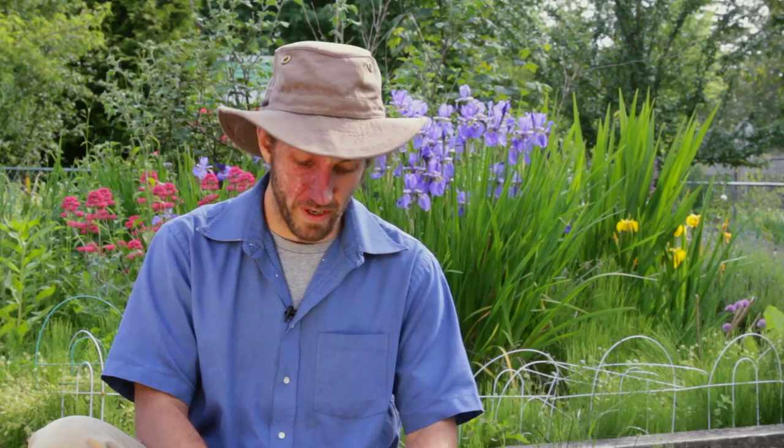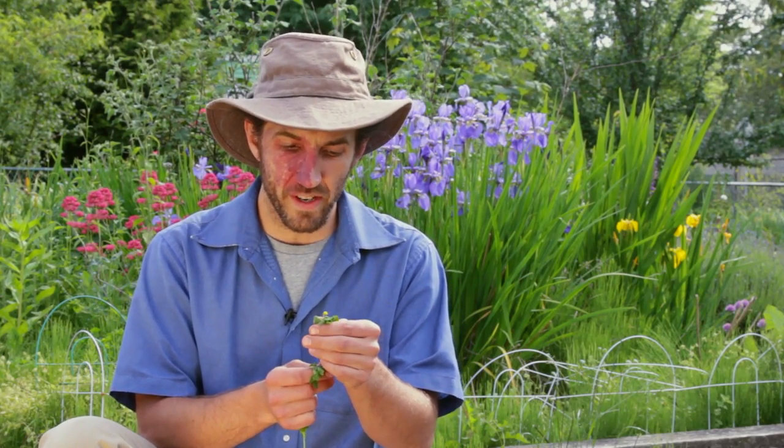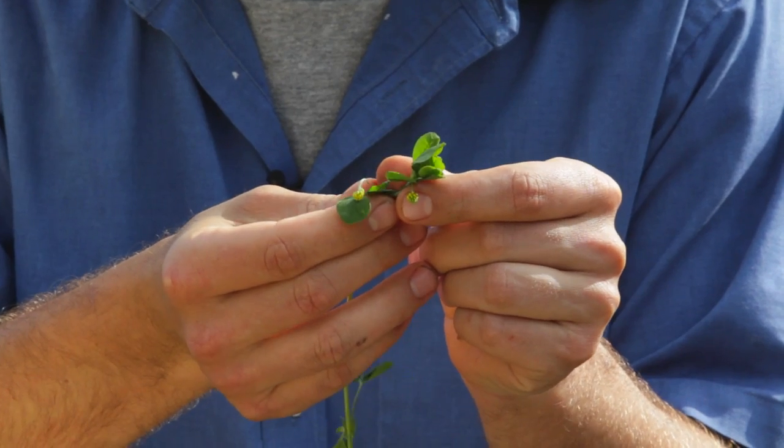And then the last one is a smaller cousin with these tiny little yellow flowers, and this is a hops clover.